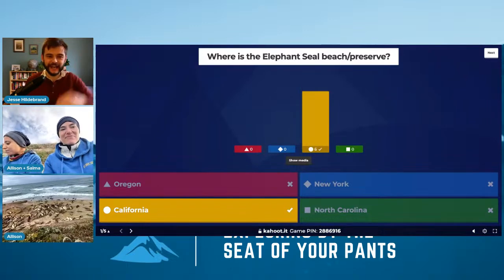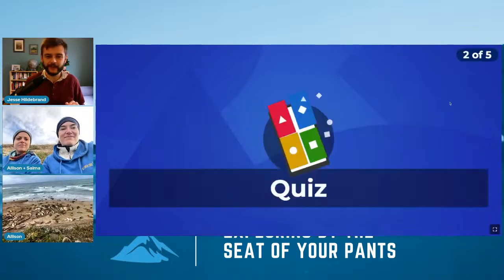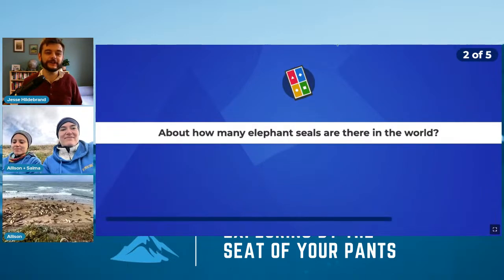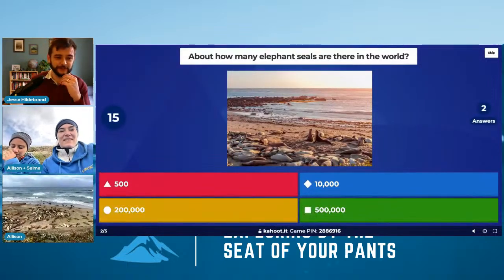Everyone got California — very good, you were all listening! Gold star to you all. Question two: how many elephant seals are there in the world? About how many — 500, 10,000, 200,000, or 500,000?